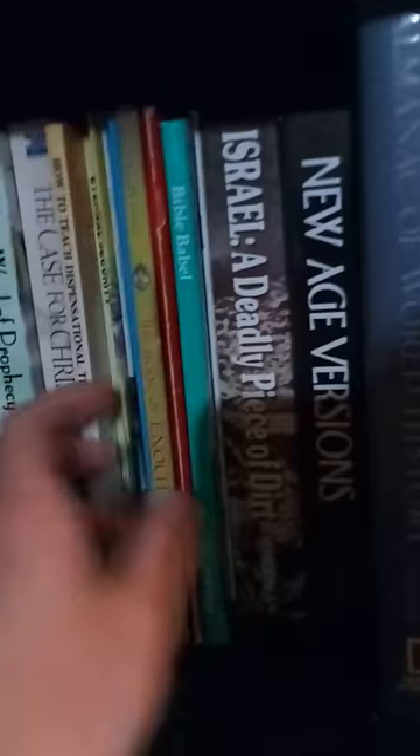And then New Age Versions by Gail Riplinger — many people know this well-known book. Then we have Israel: A Deadly Piece of Dirt by Peter Ruckman. Then we have Bible Babble — very good book by Dr. Peter Ruckman, about the new versions and how they all lead to a babble.